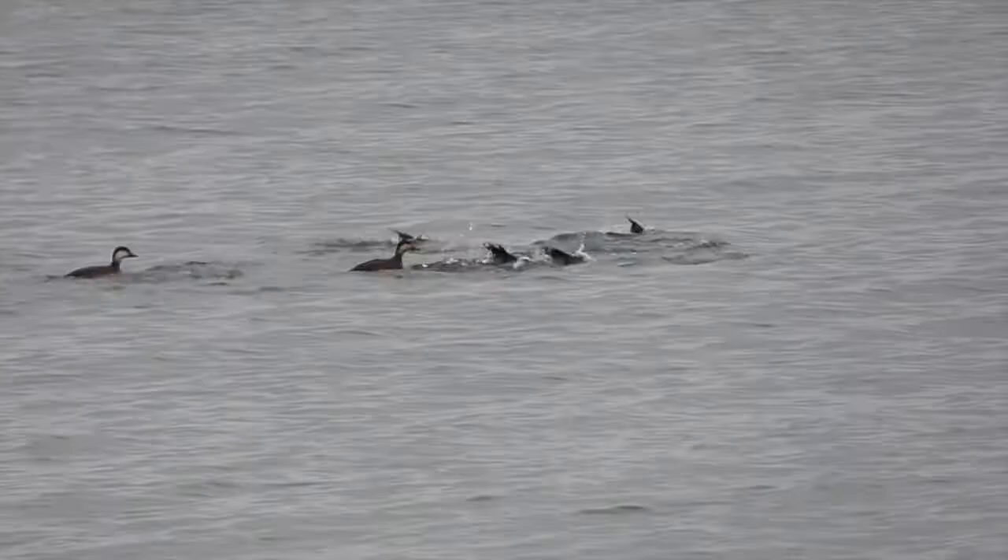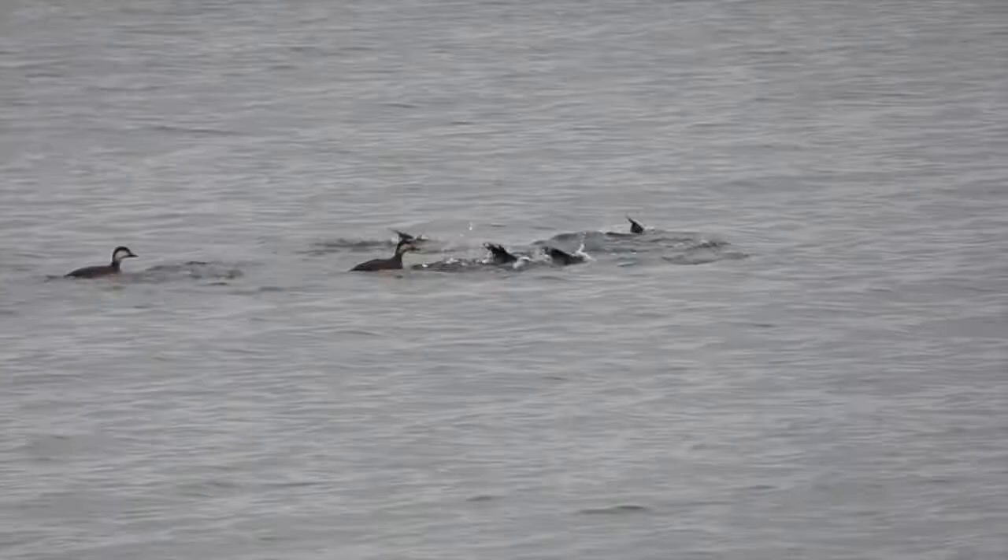It's a life bird for me — I've never seen black scoters. We're going to head down further and see if we can find the eider. I found the group of black scoters, which is apparently closer than it was the other day. This is the first time I've ever seen them, so I'm pretty pumped.